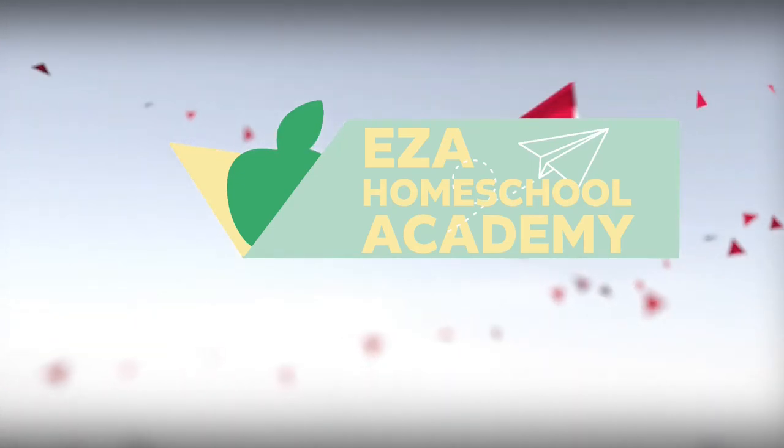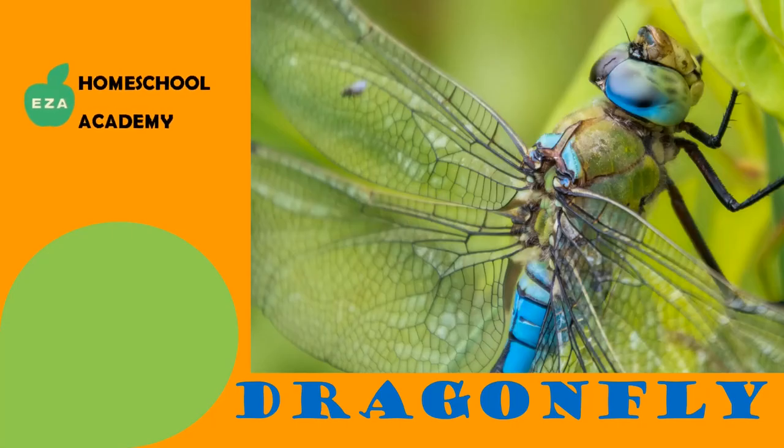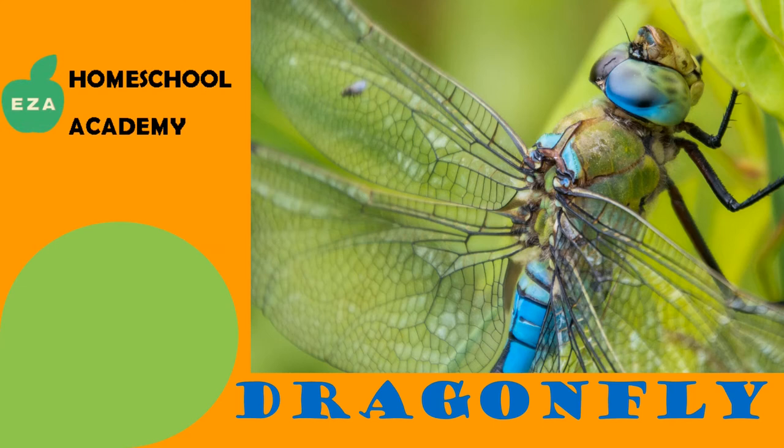Welcome to EZ-A Homeschool Academy. Hi, today we're talking about dragonflies.